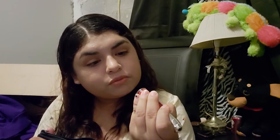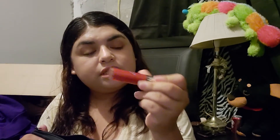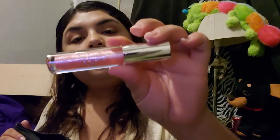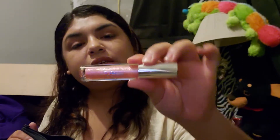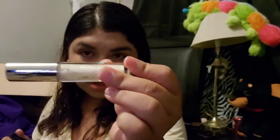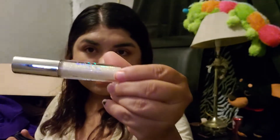This one is called 'Siempre Selena,' a deep red. Next we've got this pink lip gloss, and this one says 'Bidi Bidi Bum Bum.' You hardly ever use these. Next we have 'The Washing Machine,' another clear lip gloss. They are very long lasting and very retro. This lipstick is called 'Selena Vive.'